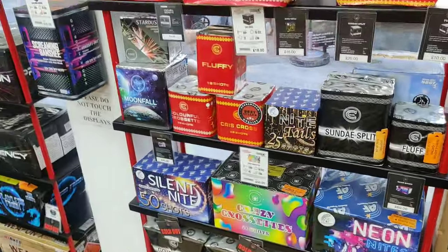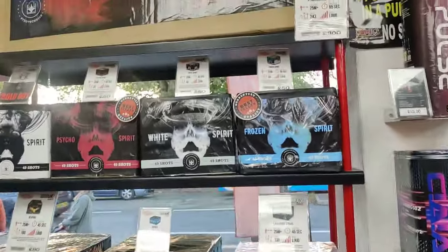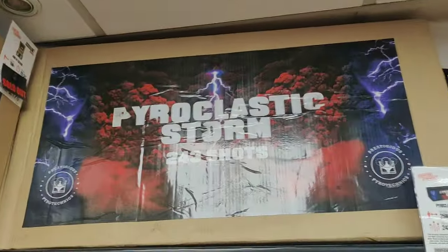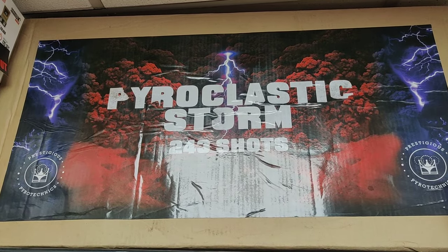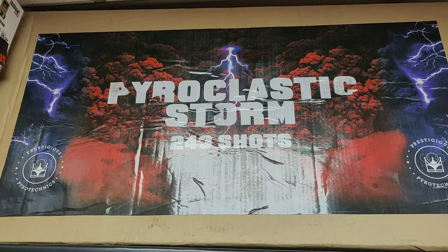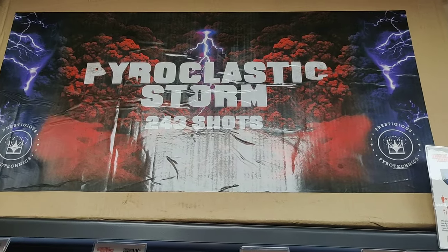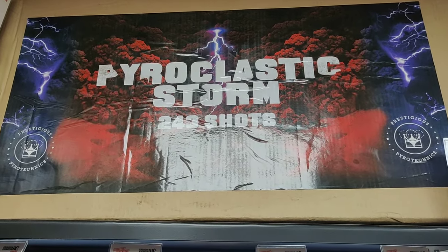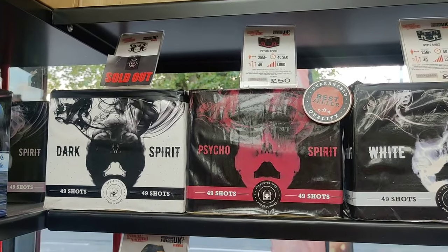They've been out about 12 months now. Then up here - The Pyroclastic Storm. Absolute beast of a compound with lovely triple volleys, beautiful spread on them, very powerful. You've got the Spirit Series there - one of them sold out already. But I've fired them all, they're all beautiful. Some nice gold tips on the Unfrozen Spirit. White Spirit is my favourite, with the white tips.